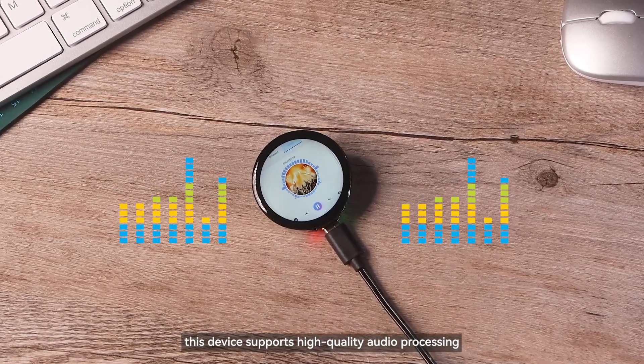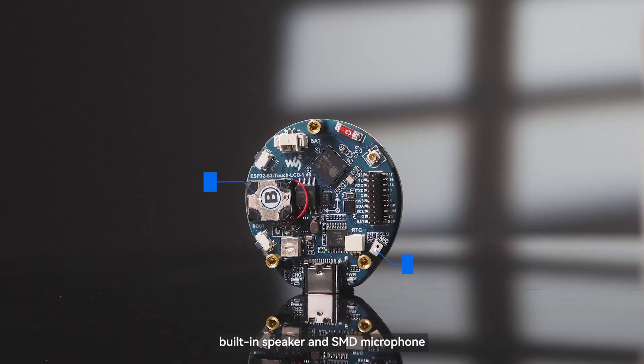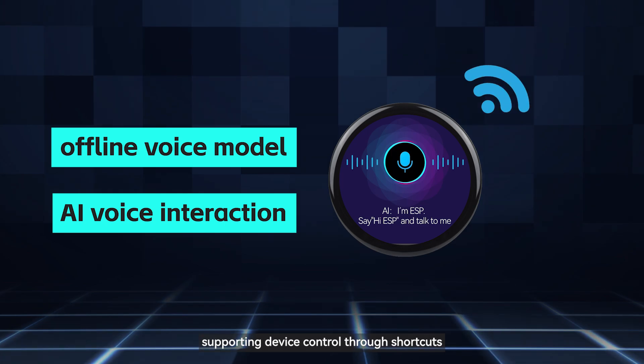In addition, this device supports high-quality audio processing. It is equipped with a PCM5101 audio decoding chip, a built-in speaker, and an SMD microphone. It also features an offline voice model and AI voice interaction, supporting device control through voice shortcuts.